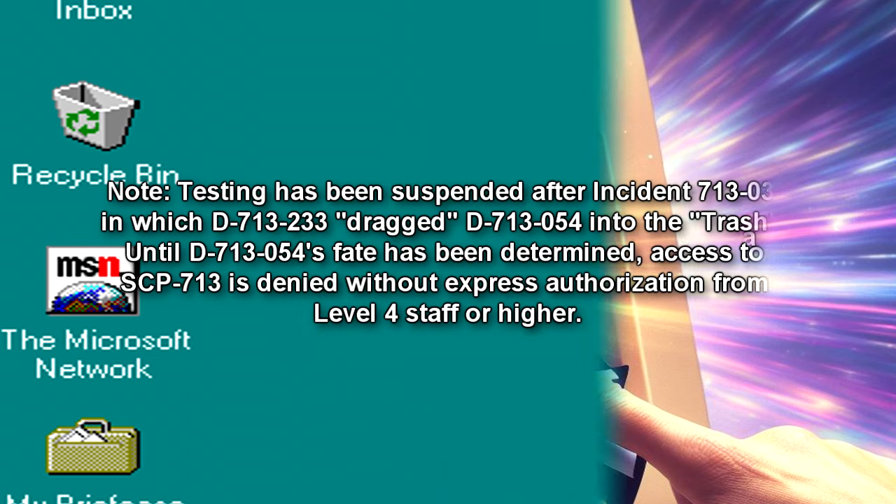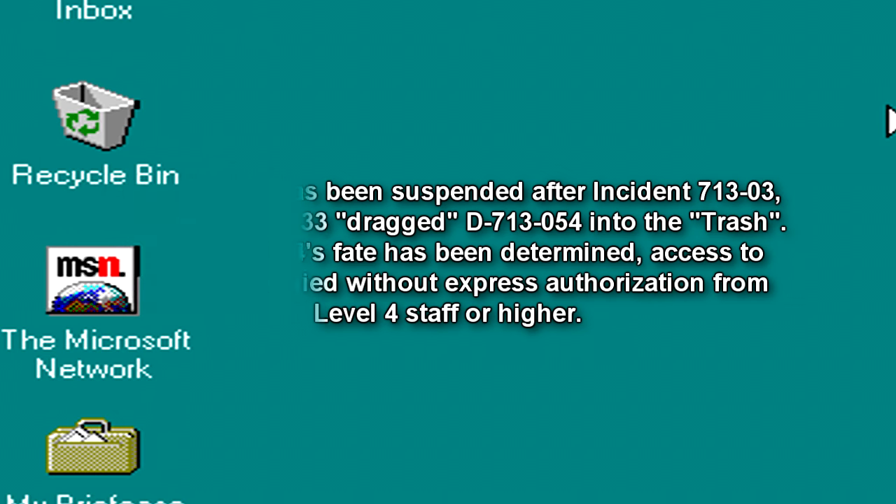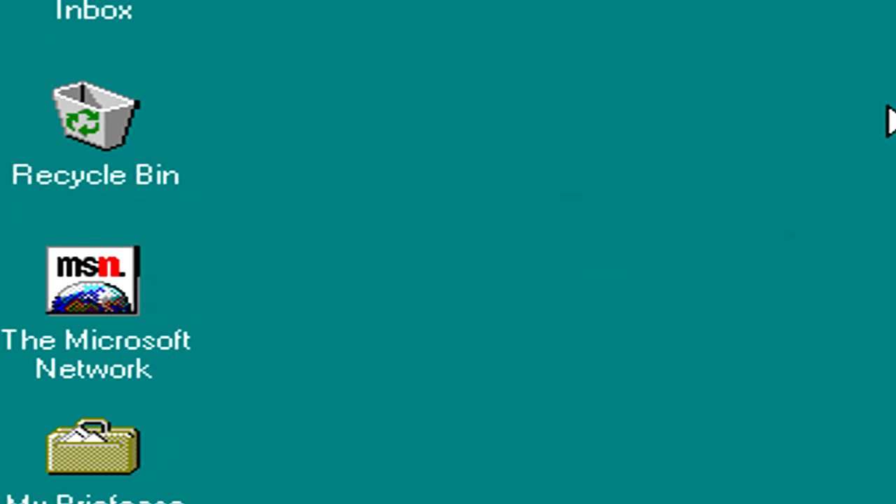Testing has been suspended after Incident 713-03, in which D-713-233 dragged D-713-054 into the trash. Until D-713-054's fate has been determined, access to SCP-713 is denied without express authorization from Level 4 staff or higher. Note: Further testing authorized. See Experiment Log 713 for details.